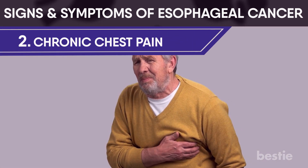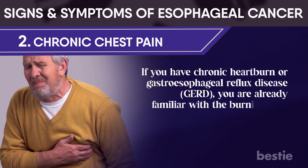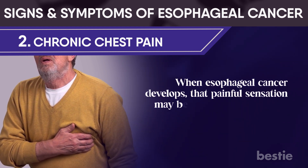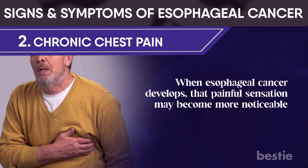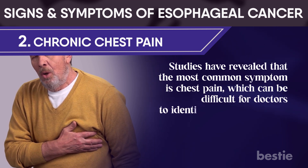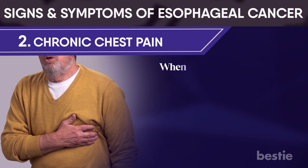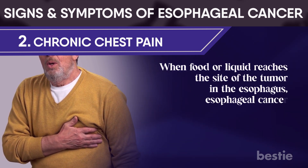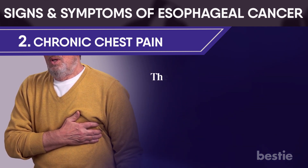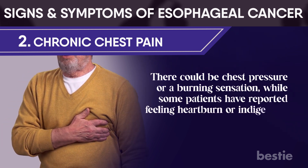Chronic chest pain: if you have chronic heartburn or gastroesophageal reflux disease, you are already familiar with burning pain in the center of your chest. When esophageal cancer develops, that painful sensation may become more noticeable. Studies have revealed that the most common symptom is chest pain, which can be difficult for doctors to identify from cardiac pain because they are so similar. Esophageal cancer can cause chest pain a few seconds after swallowing, and there could be chest pressure or burning sensation, while some patients have reported feeling heartburn or indigestion.